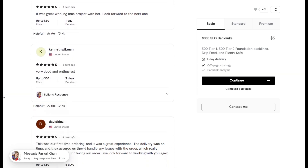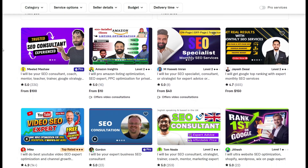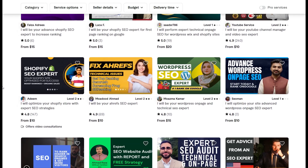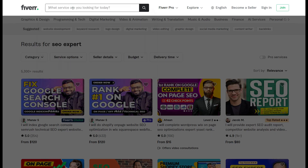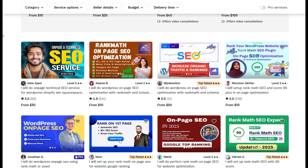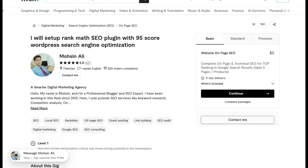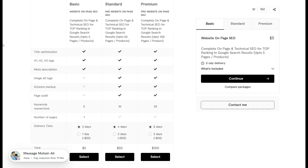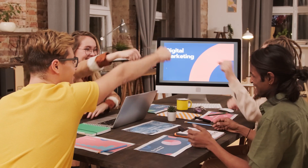In addition to standard SEO services, Fiverr is an excellent resource for outsourcing specialized SEO functions like competitor analysis, backlink building, and SEO software expertise, which can be time-consuming but highly impactful for growing your online presence. With Fiverr, you can easily find freelancers skilled in SEO tools like Rank Math, and can also harness these platforms' full potential to drive data-informed strategies for your website. Fiverr's pricing is transparent, and you can typically find top-notch services at rates that fit any budget, making it a perfect choice for anyone aiming for high-quality SEO results without breaking the bank or needing to navigate the technical side of digital marketing.